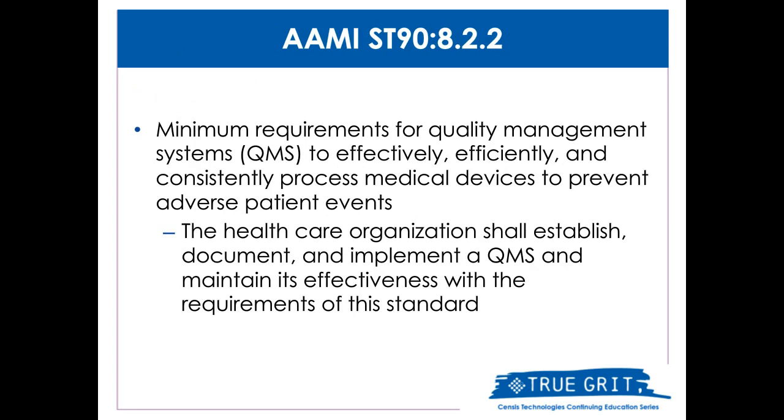Now let's look at AME ST90 and quality management systems. AME ST90 clearly states that organizations shall have a quality management system in place. ST90 defines the key parts of an effective quality management system, or QMS. A successful QMS supports consistent patient safety by working to prevent adverse events and identify root causes when they do occur. The use of electronic sterilization software and a robust recording and reporting system designed around AME standards supports consistent patient safety, reinforced by a successful quality management system and audit process.